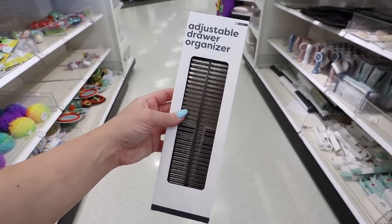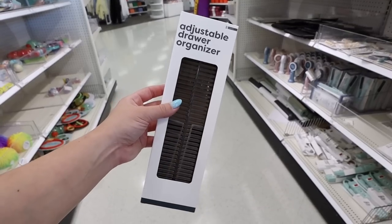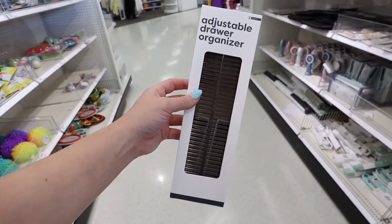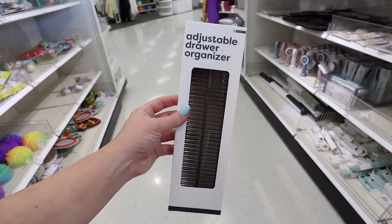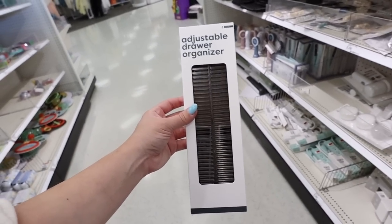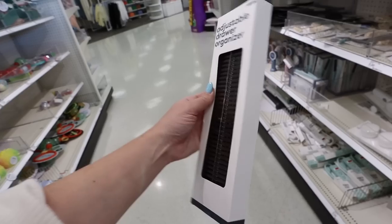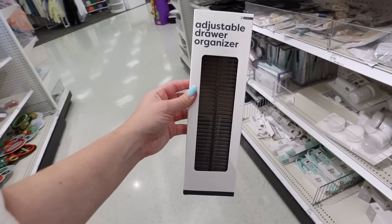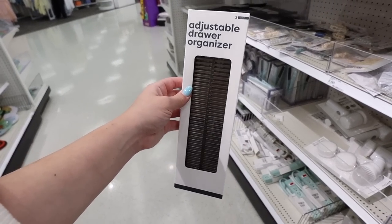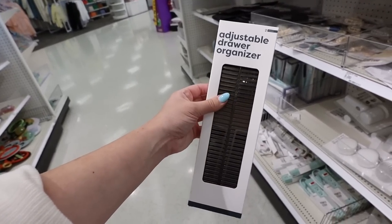They also have this clear acrylic drawer — stackable as well for $5. I'm really shocked at how thick the acrylic is for the price. At HomeGoods these items would probably be like $7 to $8, so $5 is a pretty good deal. The acrylic is definitely a lot more modern and trendy. These adjustable drawer organizers are also great for organization — they have a really shallow depth. You can make them up to 20 inches long and divide your clothes for underwear or socks. This is two for $5.